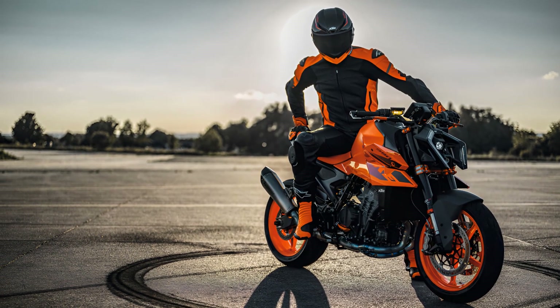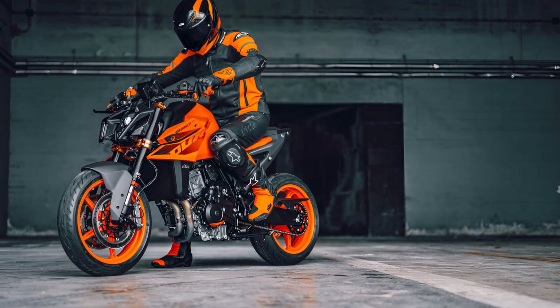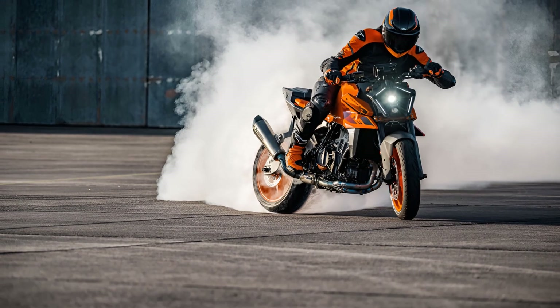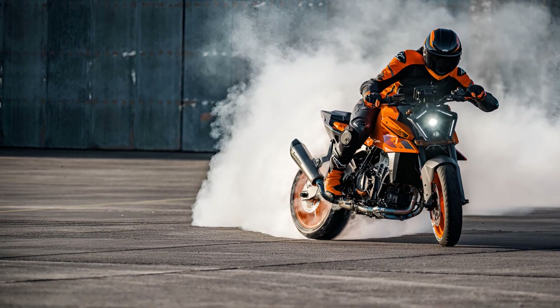Heralding a massive leap forward for the KTM Naked Range, the all-new KTM 990 Duke takes aim directly at the coveted 1000 Naked Bike segment without making any excuses about why it exists. With 2024 marking 30 years of Duke, the all-new KTM 990 Duke slots into the lineup like a well-polished round in the chamber.